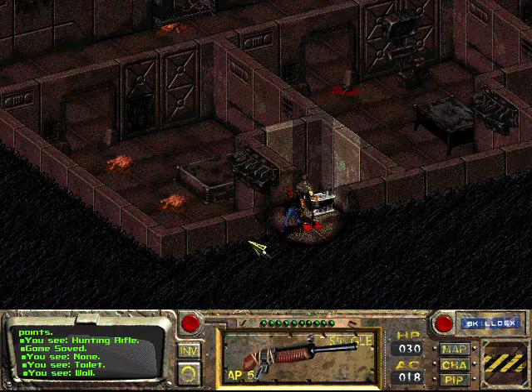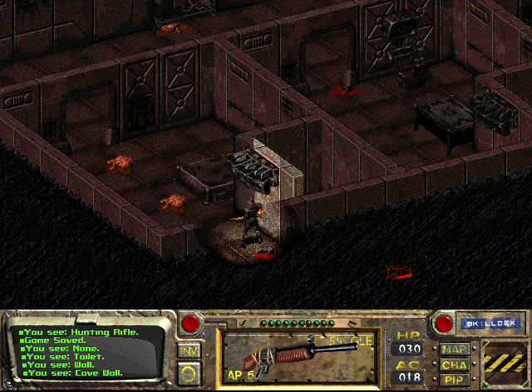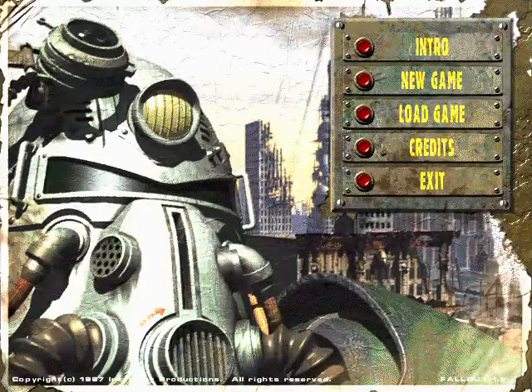Anyway, secret hunting rifle, and I'm cutting it off. Oh wait, I have to exit the game for that. Looks like I have to exit the game to cut it off. Thank you.